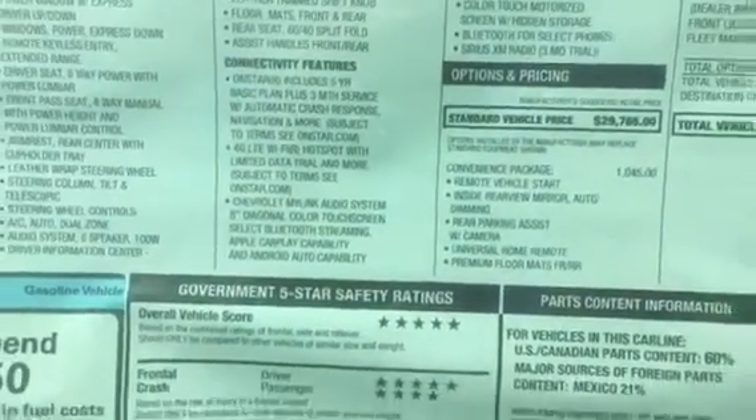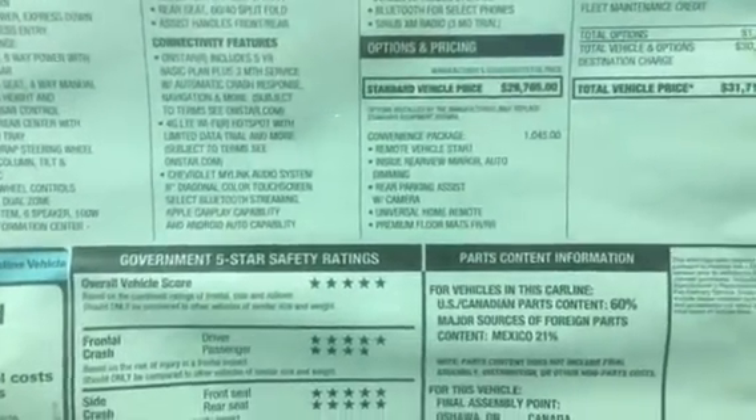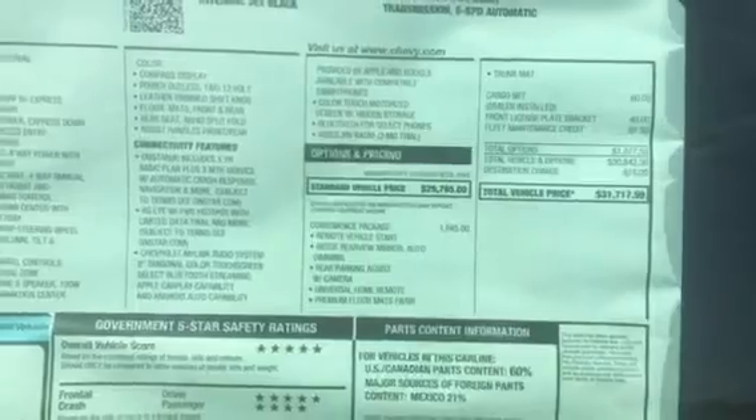Another quick shot here of the convenience package — so you will have remote start, backup camera, universal home remote, premium floor mats, and the dealer-installed cargo net.